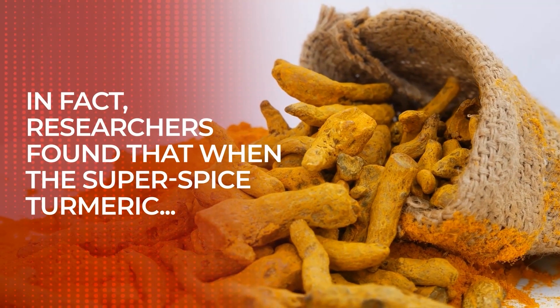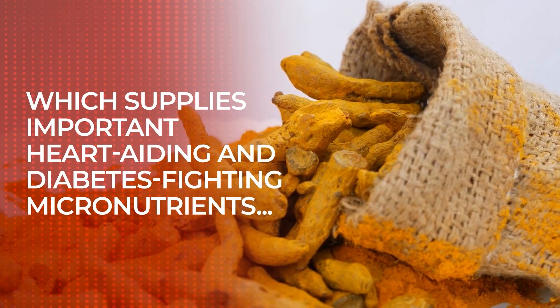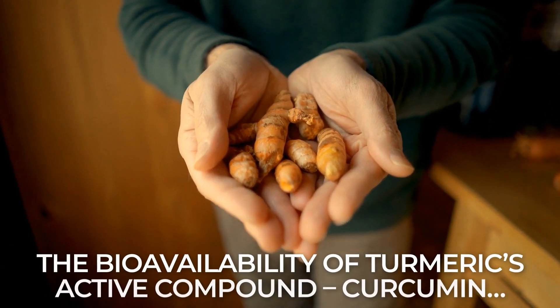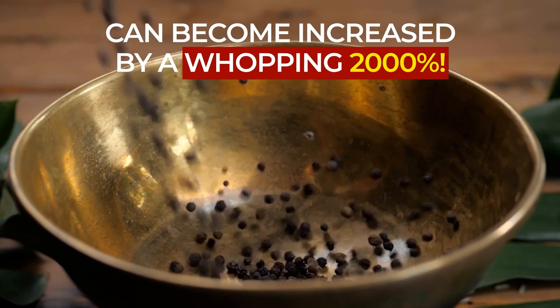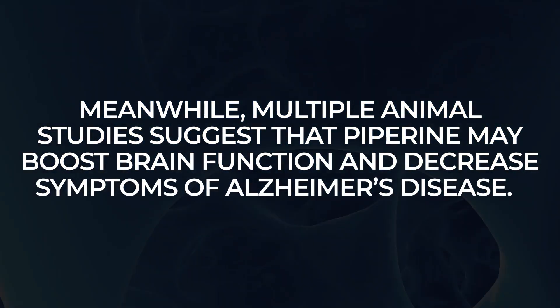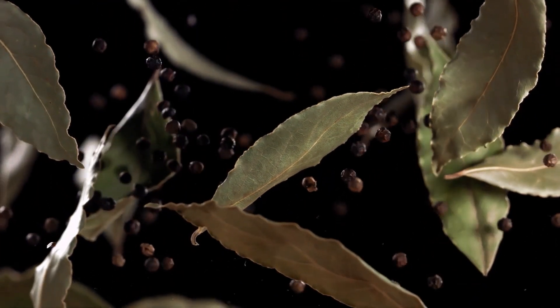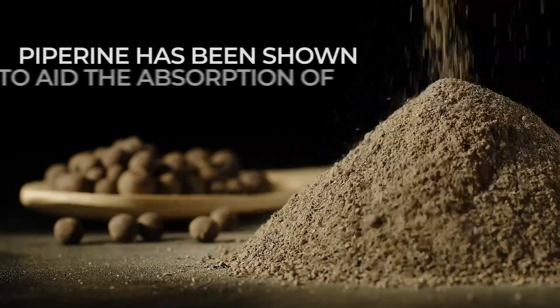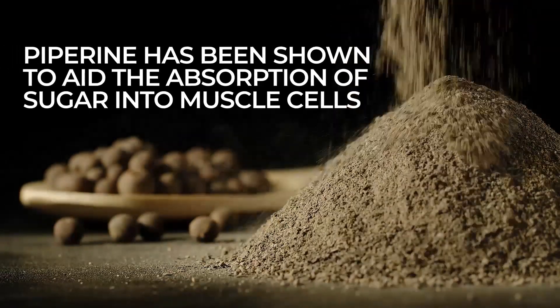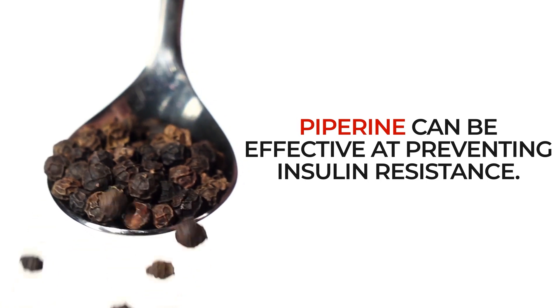In fact, researchers found that when the super spice turmeric, which supplies important heart-aiding and diabetes-fighting micronutrients, is combined with piperine, the bioavailability of its active compound, curcumin, can become increased by a whopping 2,000%. Meanwhile, multiple animal studies suggest that piperine may boost brain function and decrease symptoms of Alzheimer's disease. And recent research indicates that piperine and its patatin extract, bioperine, can aid diabetes management in a number of ways. Piperine has been shown to aid the absorption of sugar from the bloodstream into muscle cells. And animal studies indicate piperine can be effective at preventing insulin resistance.